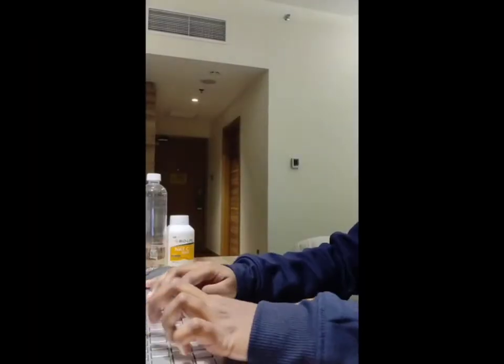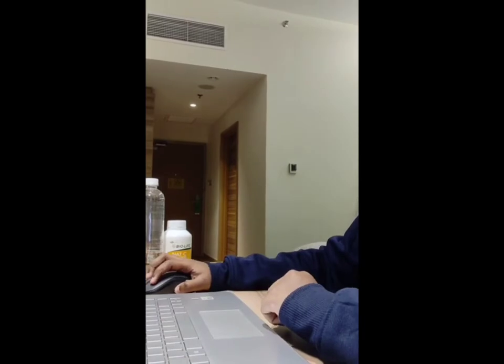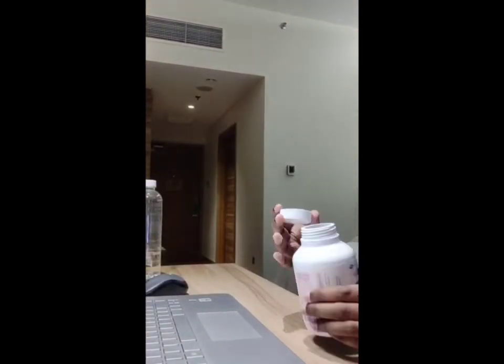This product comes in a box with 150 tablets, which can last for about five months. I've been using this product for almost a year now, and I must say it is my favorite. I consume one tablet daily after a meal, and it has definitely improved my immune system.